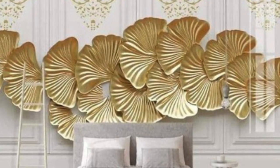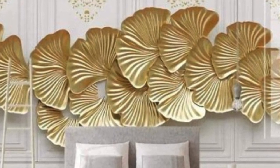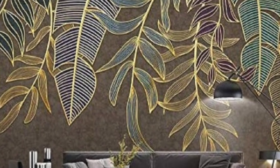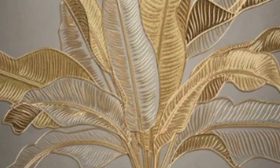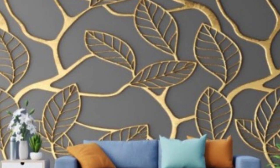The application of metallic wallpaper is a transformative process that transcends the ordinary. It opens up a realm of possibilities for creative expression, allowing homeowners and designers alike to experiment with textures, patterns, and color palettes. Whether used as an accent wall to inject drama into a room or as a full-room treatment for a bold, cohesive look, metallic wallpaper provides a canvas for personal expression in the realm of interior design.